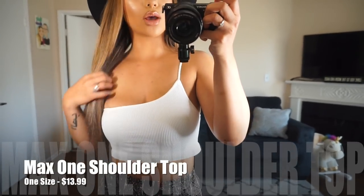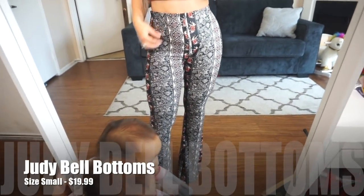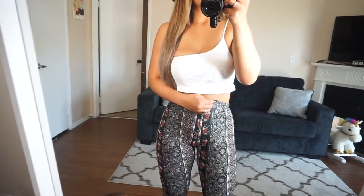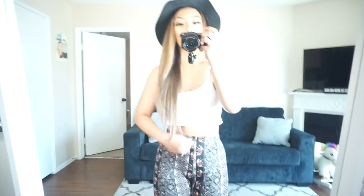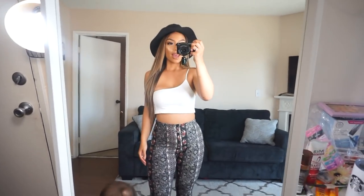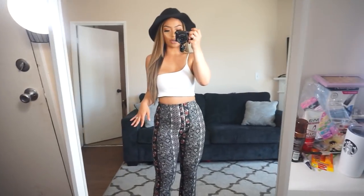This is our Max one shoulder top — it is so comfy and very stretchy. I am also wearing our new Judy bell bottoms. You do have to wear heels with these, so I'm wearing our Jessica clear heels in black. We are completely sold out or have just a couple left in stock. These pants make me look so tall and I am super short — they also make the booty look good!